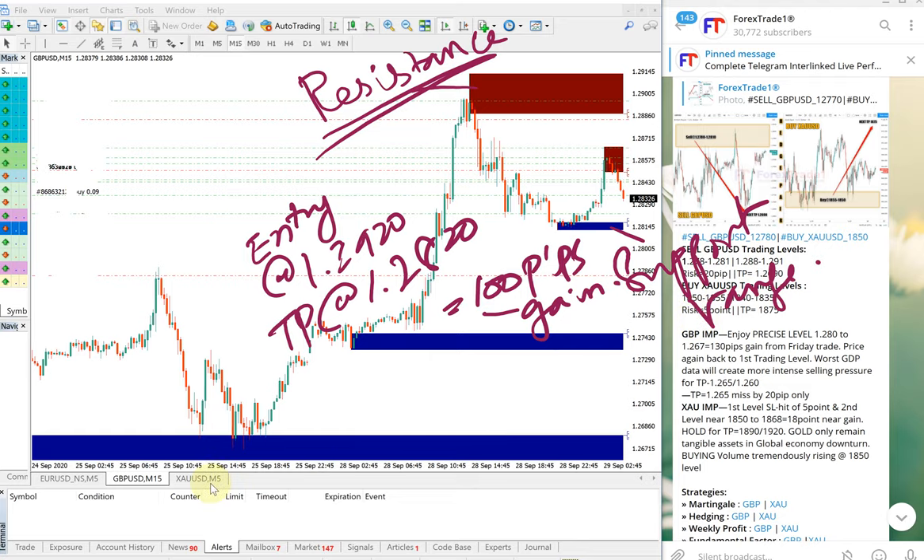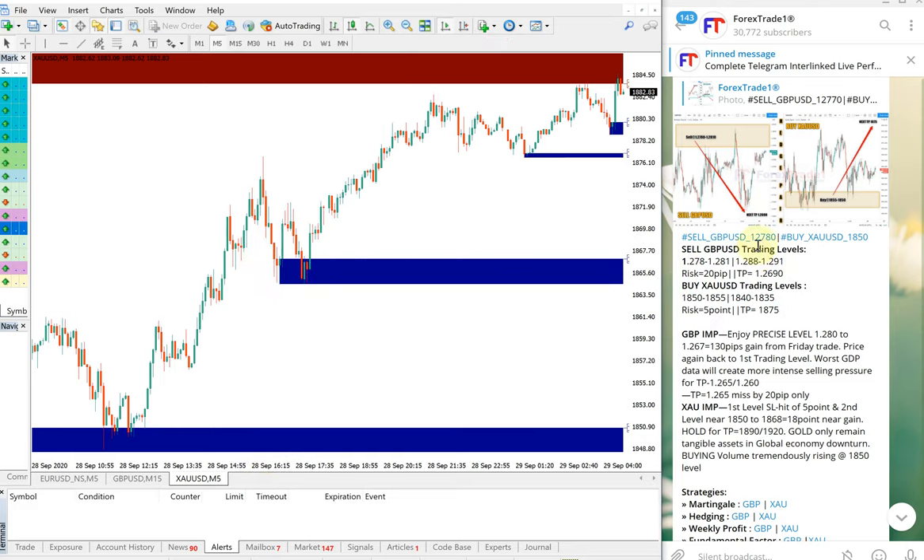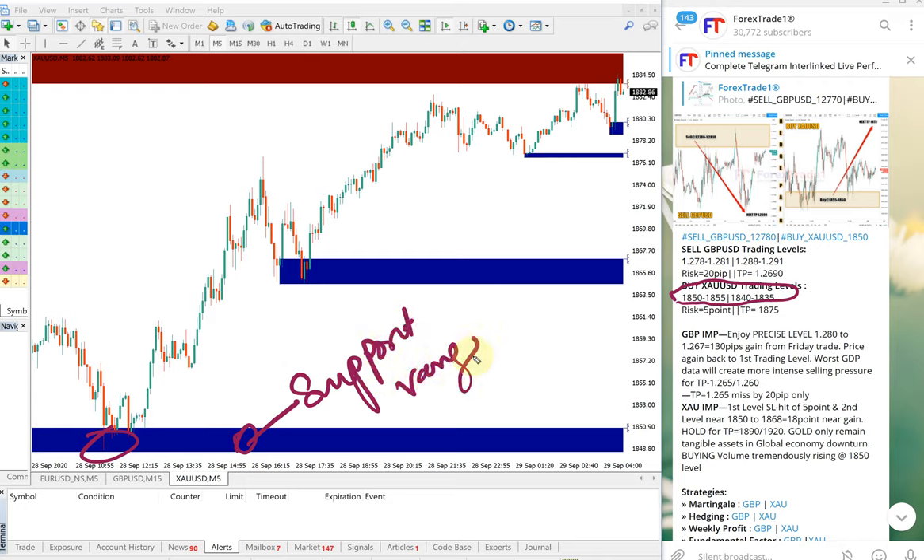Now we will see how our XAUUSD — gold — signal performed. For XAUUSD, it also performed really well today. This is the entry range given, and today it performed from 1848, precisely from the support range shown here.